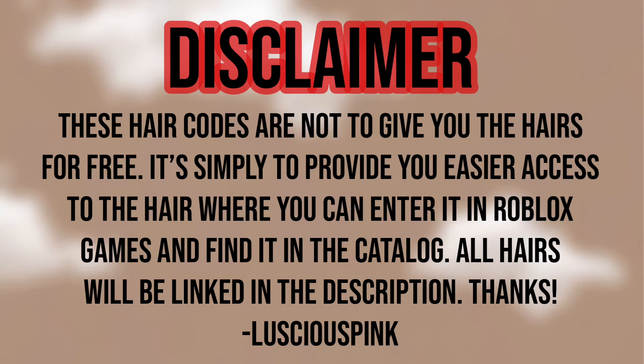Hey pinkies, welcome back to my channel. Before we start the video, I want to put out a disclaimer that these hair codes are not to give you these hairs for free or have them in your inventory — it's simply to provide you easier access to the hair, where you can enter into Bloxburg, Misfit High, and find it in the catalog. All these hairs will be linked in the description. Thanks and enjoy the video pinkies!